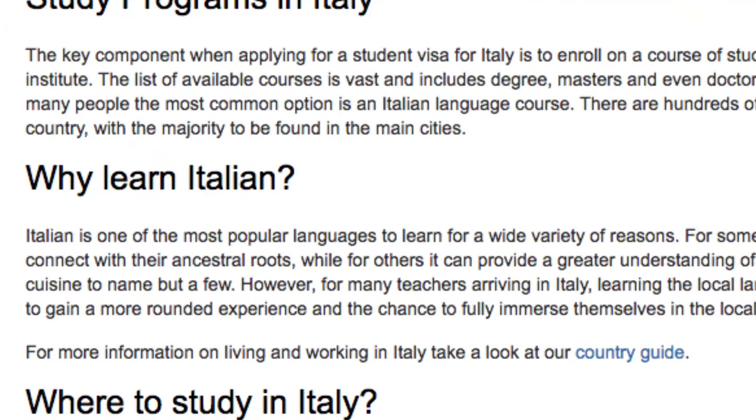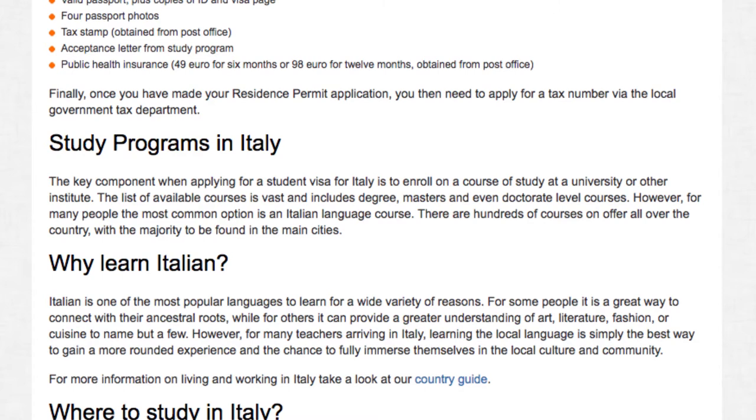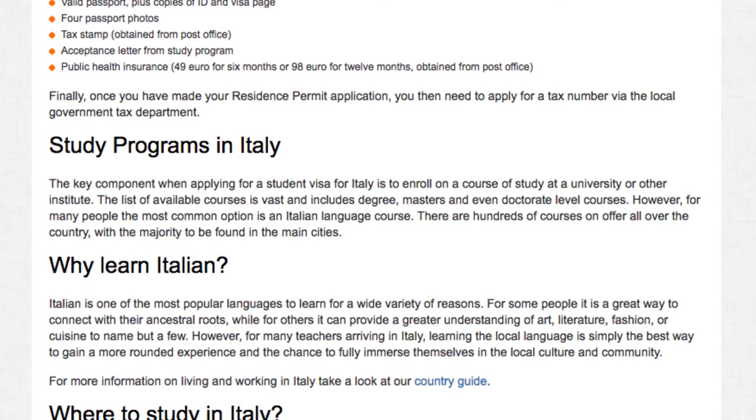Why learn Italian? Italian is one of the most popular languages to learn, for a wide variety of reasons. For some people it is a great way to connect with their ancestral roots, while for others it can provide a greater understanding of art, literature, fashion or cuisine, to name but a few. However, for many teachers arriving in Italy, learning the local language is simply the best way to gain a more rounded experience and the chance to fully immerse themselves in the local culture and community.